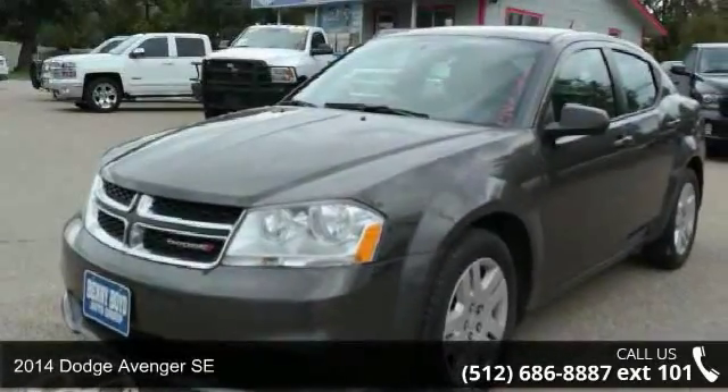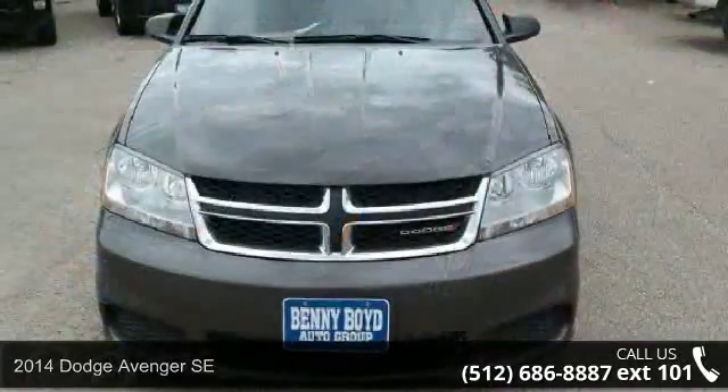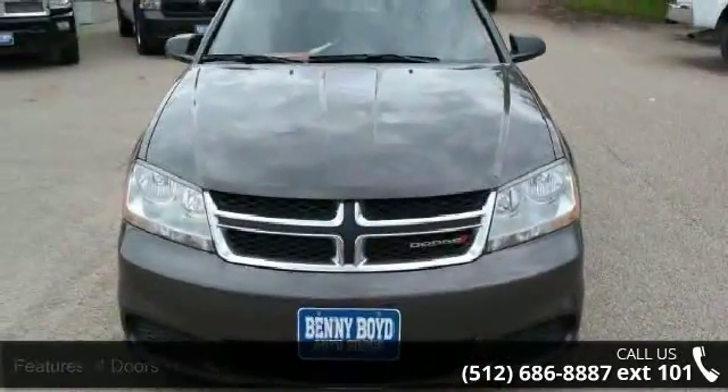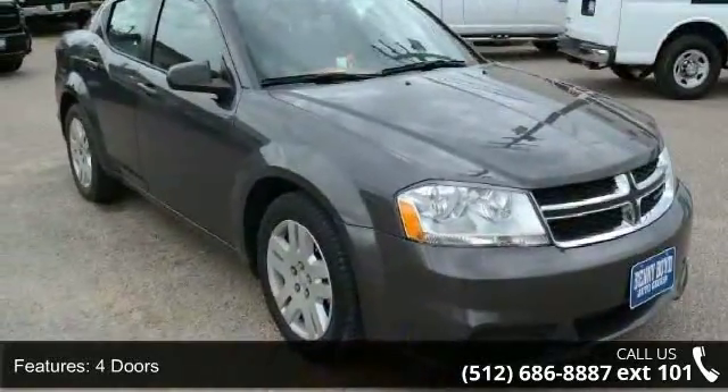Imagine yourself in this 2014 Dodge Avenger SE. This may be the set of wheels you've been looking for. This vehicle comes with a reliable 4-cylinder engine, connected to a smooth-shifting automatic transmission.